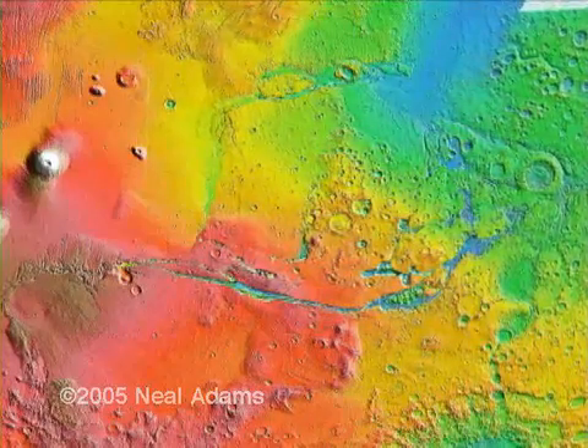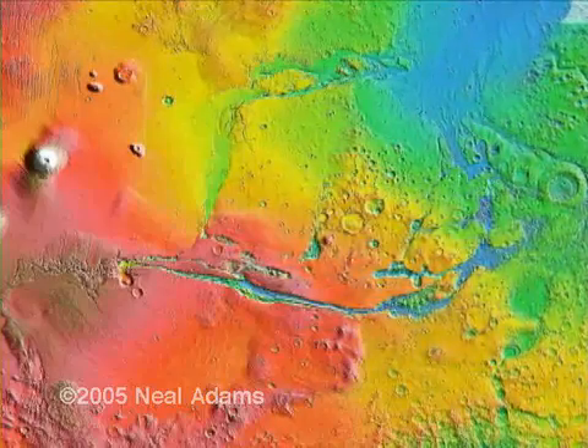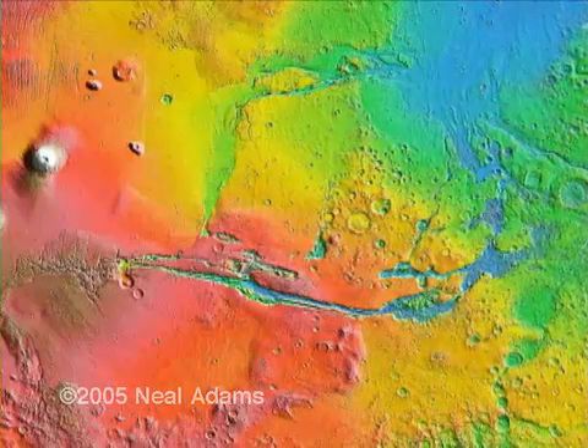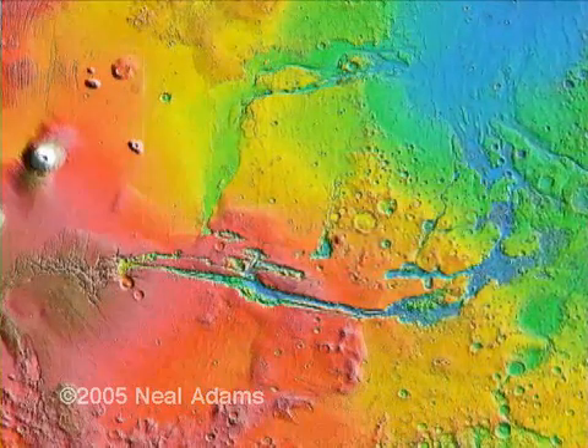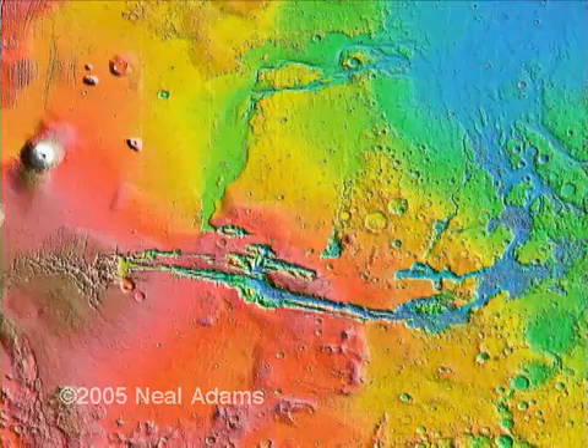Am I tricking you and finagling with this map? Nope. You can see it clearly. You can see what we're doing frame by frame. Let's do the whole planet next.